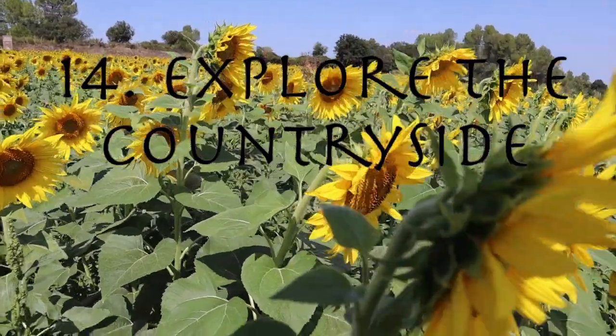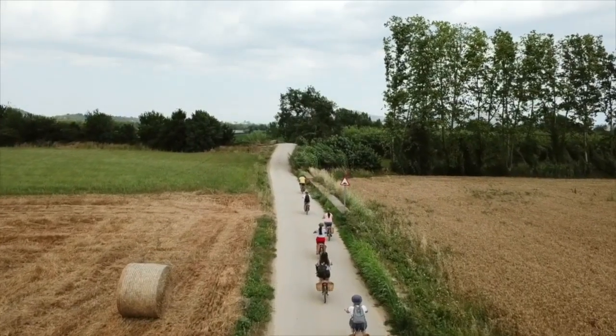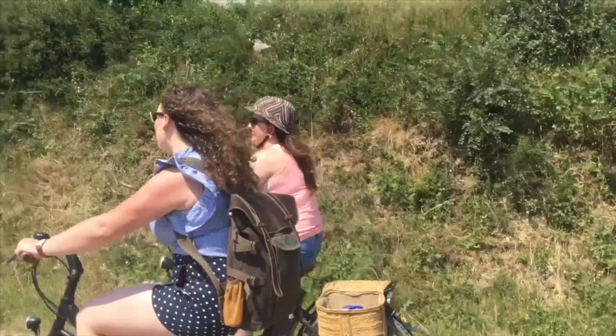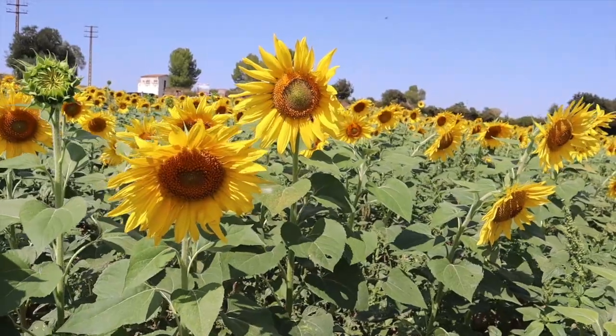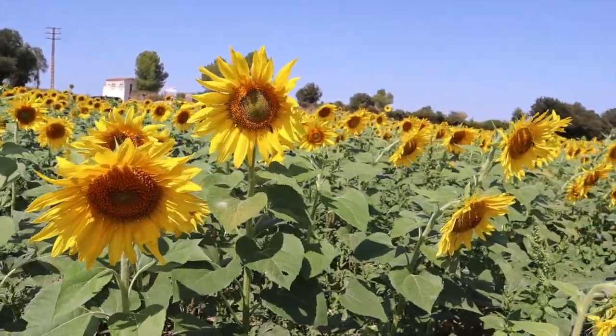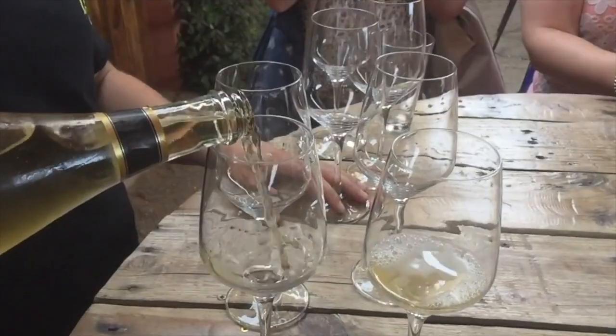Who doesn't love fields of wild sunflowers, quaint little villages that only pedestrians and bicycles can traverse, country laneways, fields full of hay bales, and picking wild berries by the side of the road? If, like me, you love all of the above, then you'll love exploring the Costa Brava countryside.